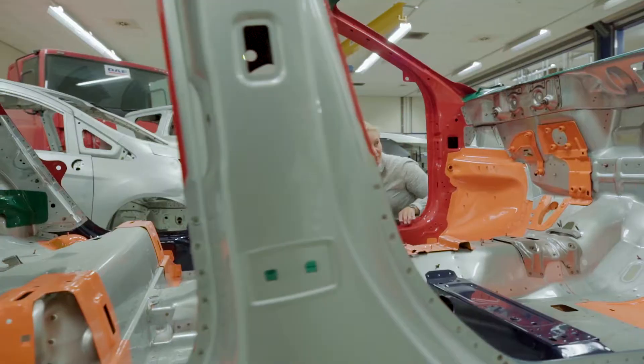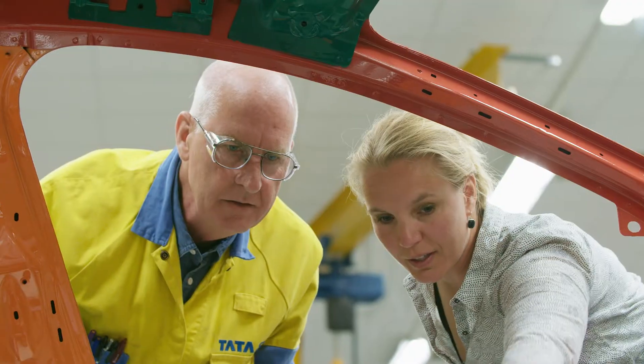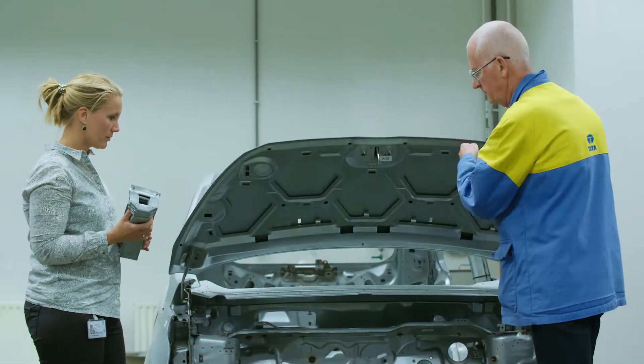Hi all and welcome to the Product Application Center of Tata Steel in IJmuiden. What is special about this place is that we have the full range of expertise and equipment available to develop and test the performance of our automotive steels.